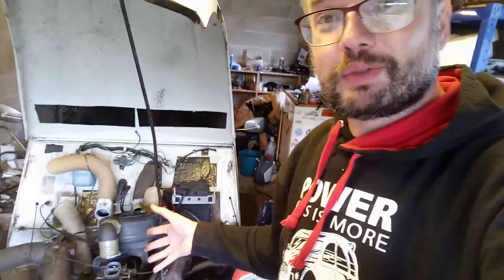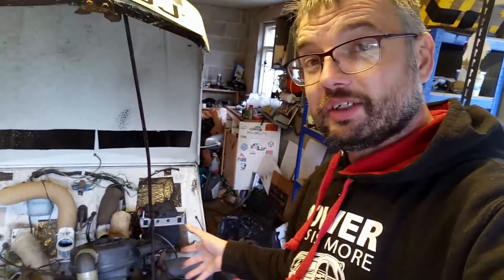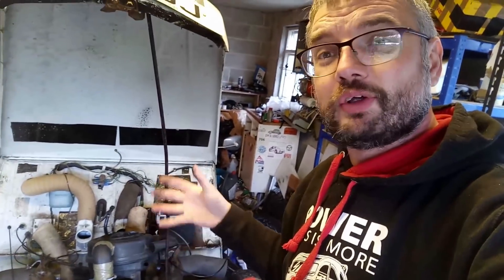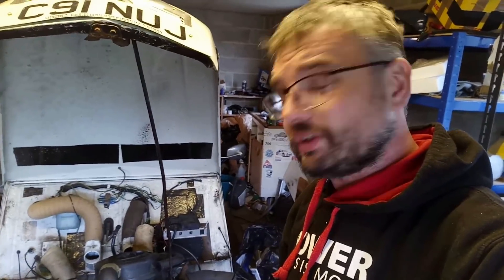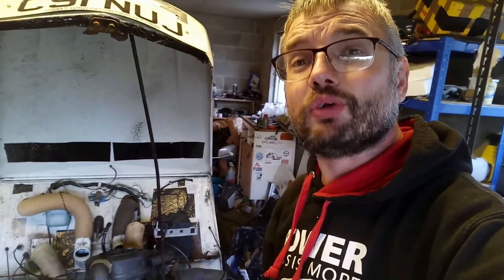You have to remember with these old cars: nowadays people who drive them tend to know them quite well and know their way around them. But back when these cars were new, most of the people driving 2CVs weren't car enthusiasts — they were just making it up as they went along, and some people didn't understand chokes. So there you go — that was just a quick look at choking your engine.